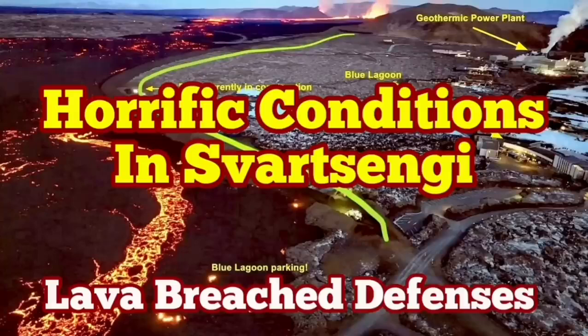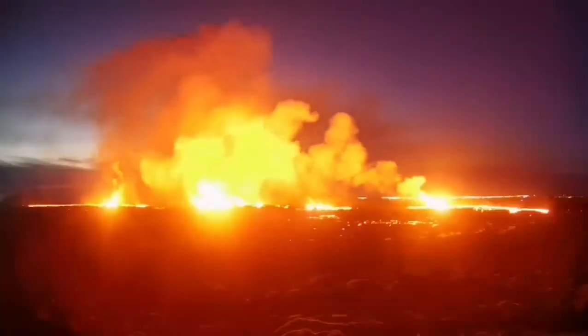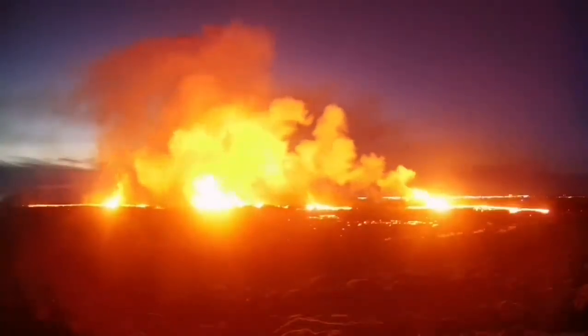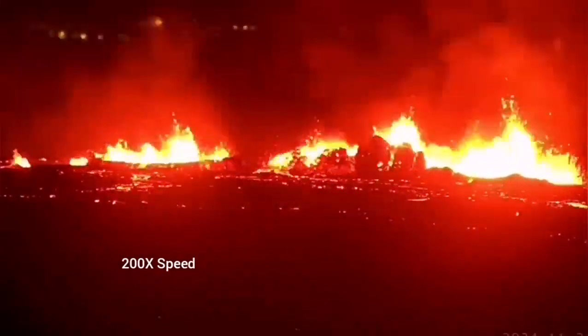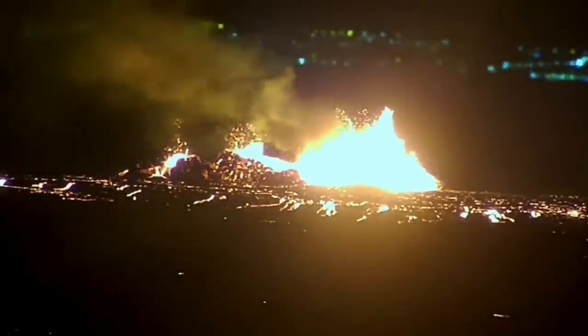The latest eruption in the Reykjanes experience of Iceland has surpassed anything that we have seen in the past. The eruption started at a point between Stóra-Skógfell and Hagafell and spread rapidly. It was not very spectacular like the last eruption, but it was steady, forming a river of lava flowing toward the lower ground toward the Svartsengi power plant and the Blue Lagoon.